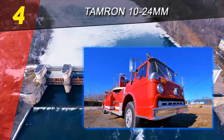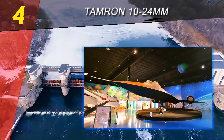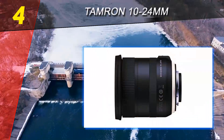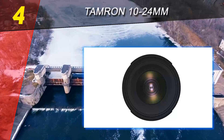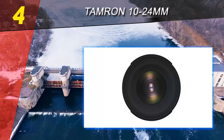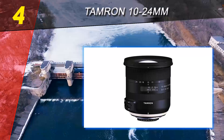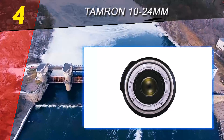Now in its third generation, the Tamron 10-24mm f3.5-4.5 really outperforms everything else in its price range. The biggest change is that it's the first DX wide angle lens to bring image stabilization to Nikon users — you gain a whopping four stops when shooting handheld. That's really handy if you're on the go or find yourself in a situation where you can't use a tripod.